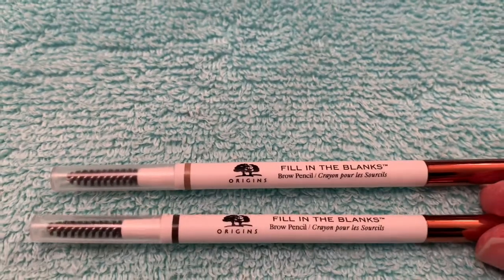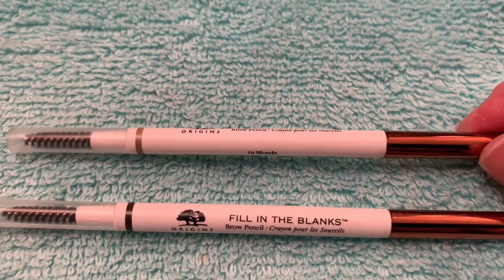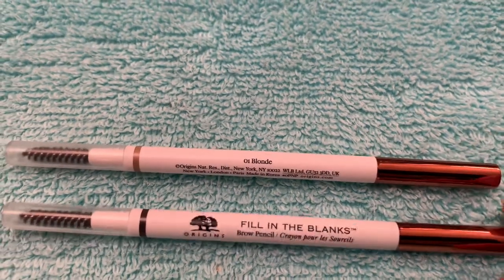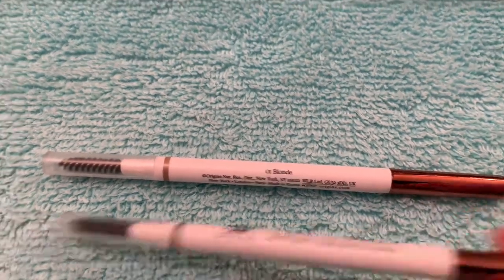Origins has two of these and I've got a review on my channel for each of these, but these are my go-to as well. These are the Origins Fill in the Blanks Brow Pencil. This one is On Blonde and this one is Brunette — 01 Blonde and 02 Brunette.